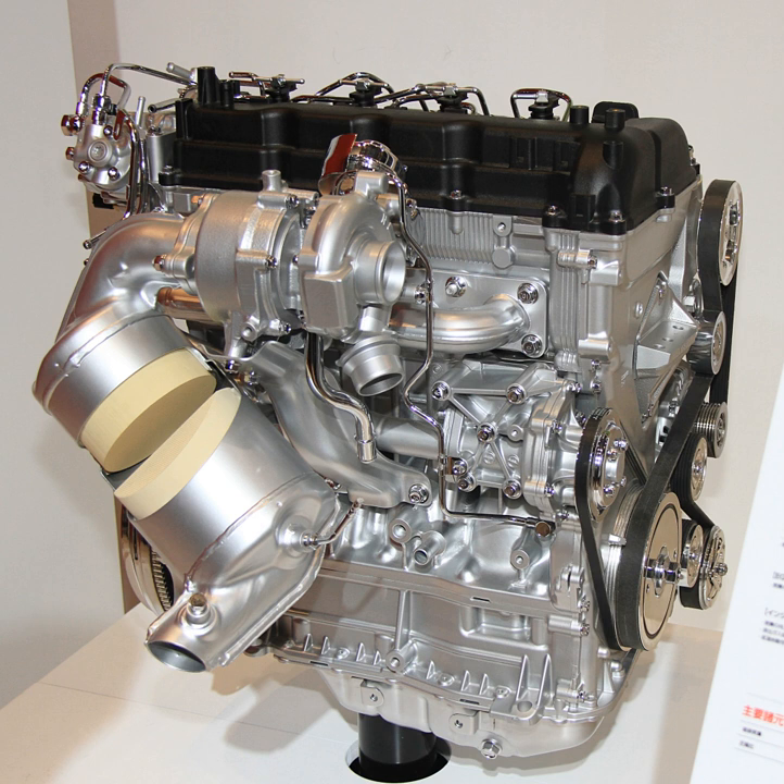The Mitsubishi 4N1 engine is a family of all-alloy four-cylinder diesel engines developed by Mitsubishi Motors, produced at the company's powertrain facility in Kyoto, Japan for use in Mitsubishi's small to mid-sized global passenger cars.